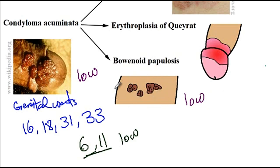In terms of the characteristic features of bowenoid papillosis, as you can see here in this drawing, they are usually a red to violet color and present with slightly elevated papules.